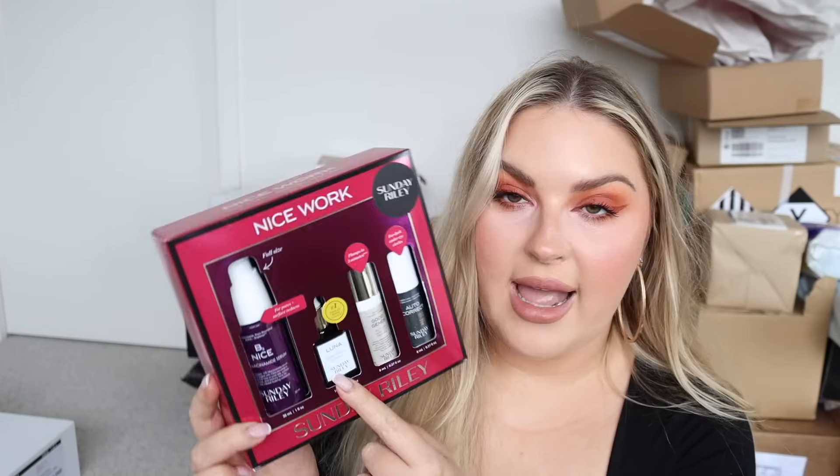Sunday Riley - I love this brand so much. Inside there's some Christmas kits. We've got the 'Nice Work' and the 'Double Your Glow.' Double Your Glow has two of my favorites: the CEO Vitamin C Brightening Serum and the Good Genes All-in-One Lactic Acid. The Good Genes is a holy grail - I've gone through probably ten of them, I've literally bought it so many times. The Nice Work kit has the Be Nice Niacinamide Serum, the Sleeping Night Oil, and then the Good Genes and Autocorrect Brightening Eye Contour Cream.